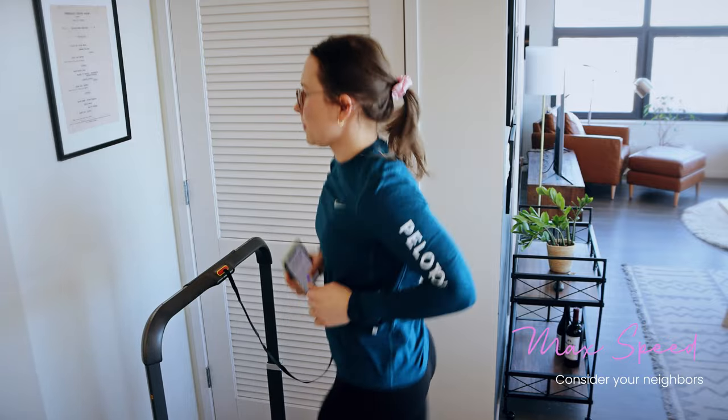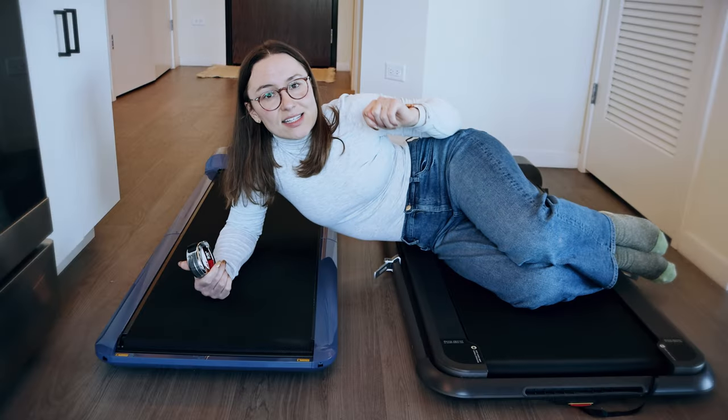I've pretty much always lived in apartments my whole adult life and I have downstairs neighbors I don't want to torture with the sound of me running on a treadmill. It may work if you have a house with a basement where noise doesn't matter, but for me it just doesn't work. I was much more optimistic I'd use that feature, but in real life I literally never do.